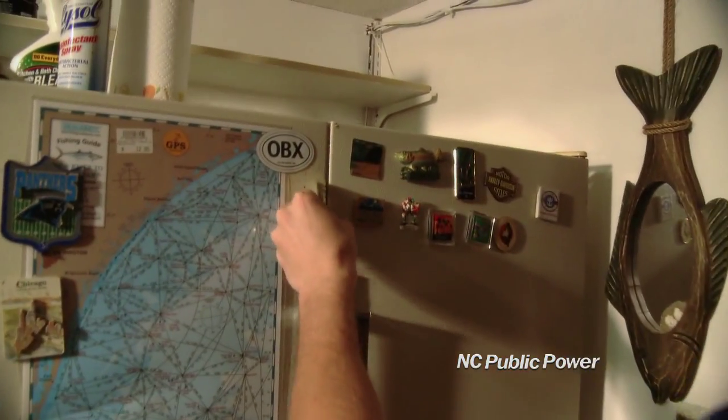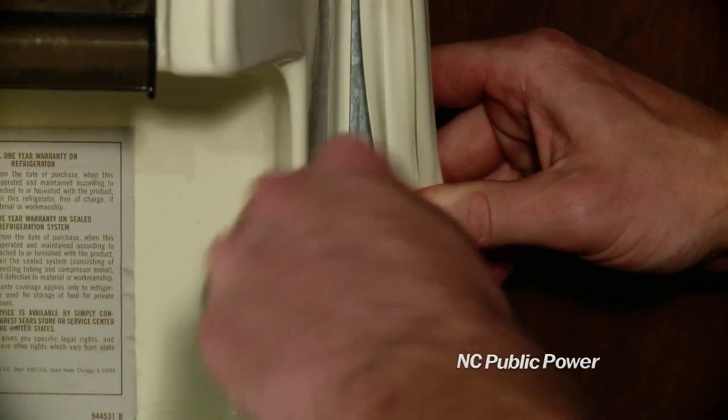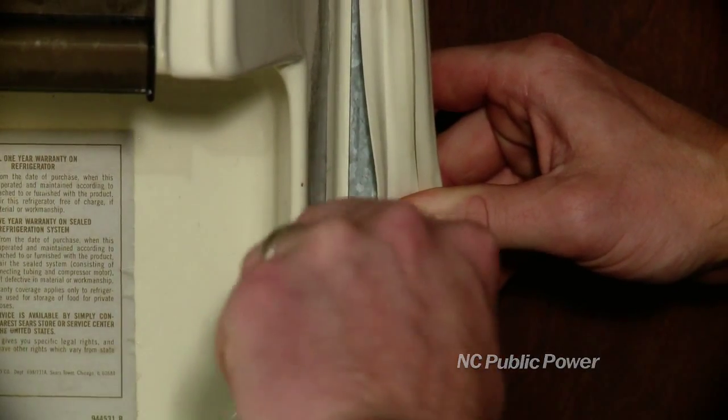Test your refrigerator and freezer gasket by putting a piece of paper there and closing the door. If you can easily pull the paper out, the gasket needs replacing.